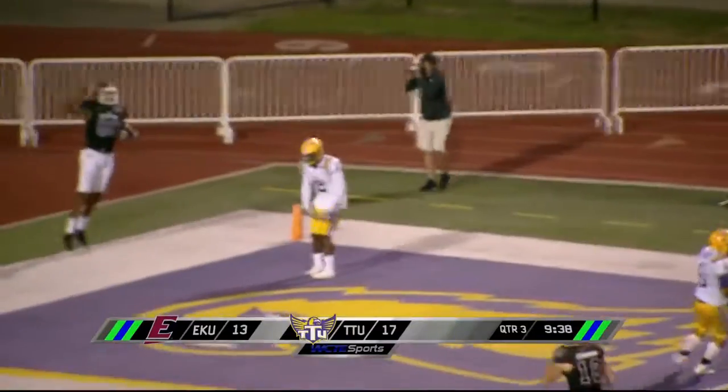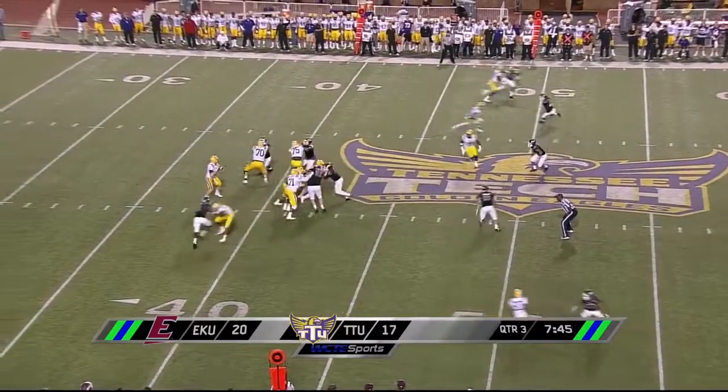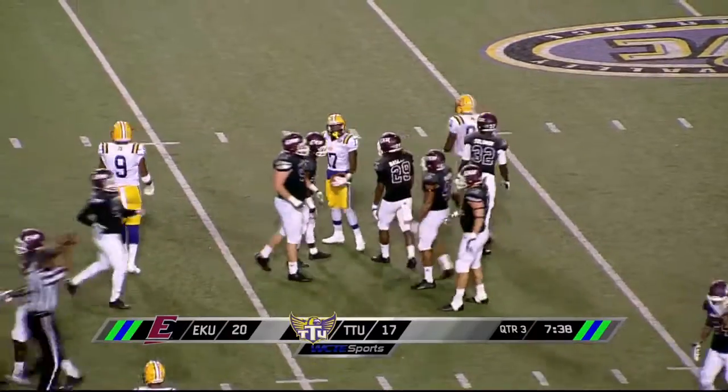Looks like he may have caught that — we'll have to see. Touchdown Eastern Kentucky! Birdsong takes a two-step drop, looks to the near side, and is able to complete that pass all the way down to the 35 yard line — that's Cunningham.